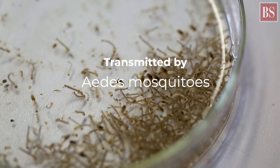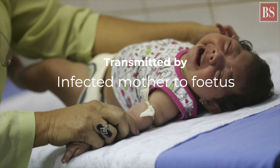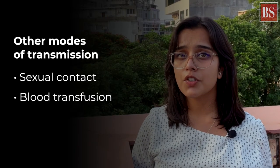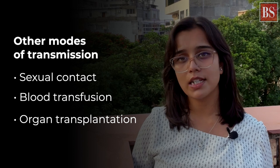How is it transmitted? Zika virus is primarily transmitted by Aedes mosquitoes. It can also be transmitted from mother to foetus. Transmission is also possible during sexual contact, blood transfusion and organ transplantation.